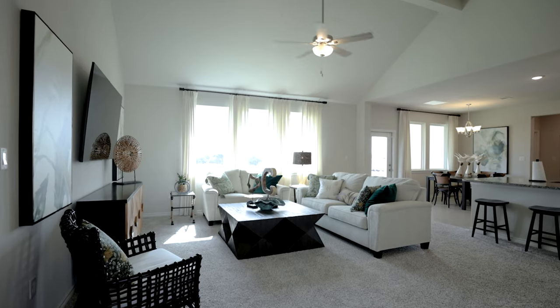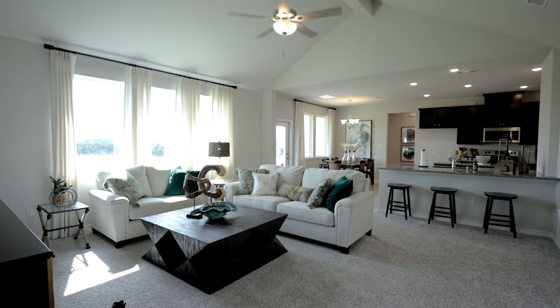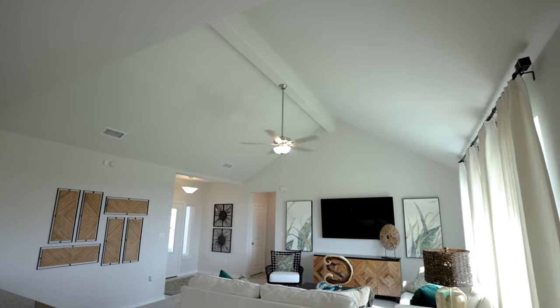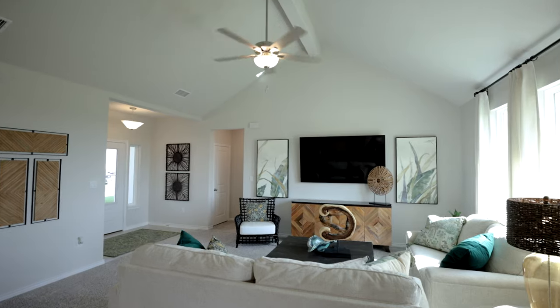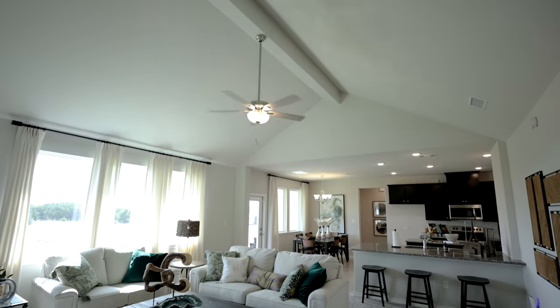As soon as you enter into the foyer, you cannot help but notice all the natural light pouring in from the fixed family room windows. One of the things that's often overlooked in the Tampico is a nine-foot minimum ceiling height throughout the home, but in the family room we've opted for a cathedral ceiling that goes from side to side, really opening up the space all the way from the kitchen dining area to the other side of the family room. It's really beautiful.